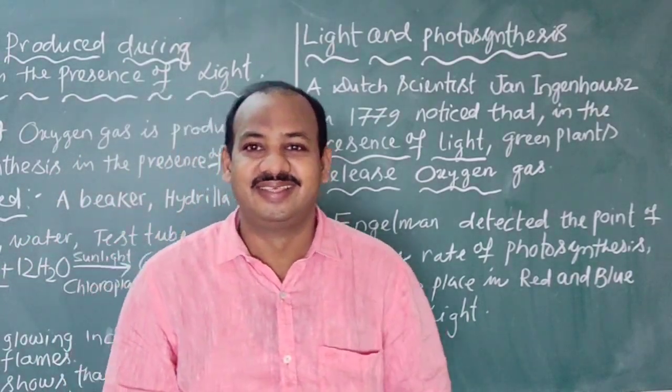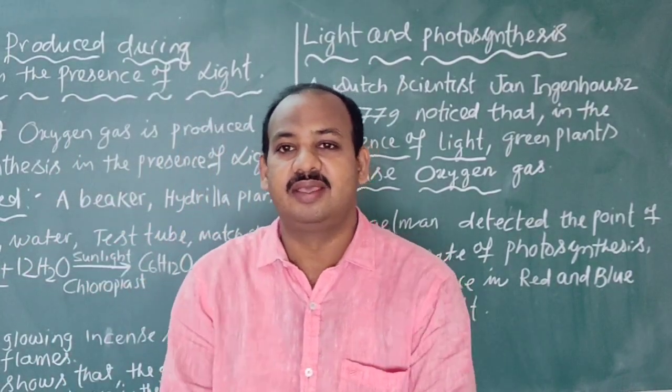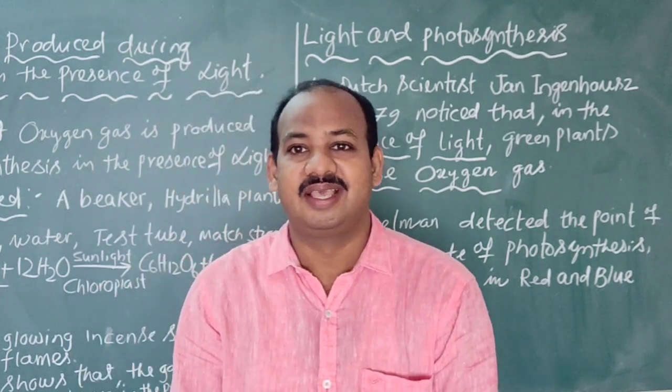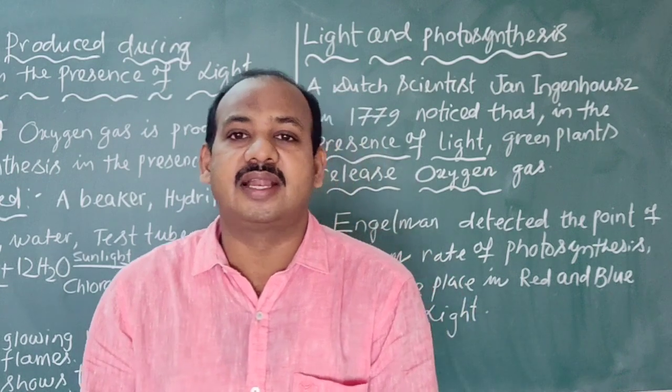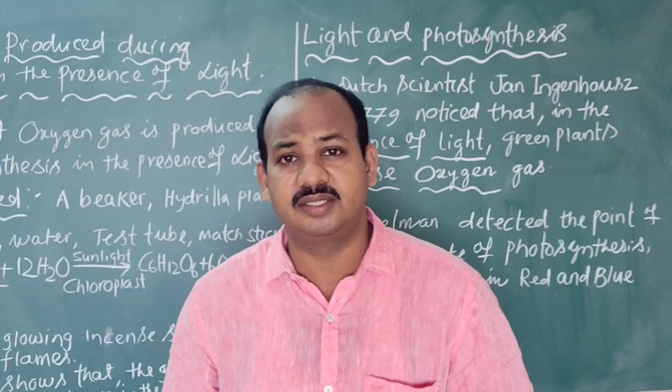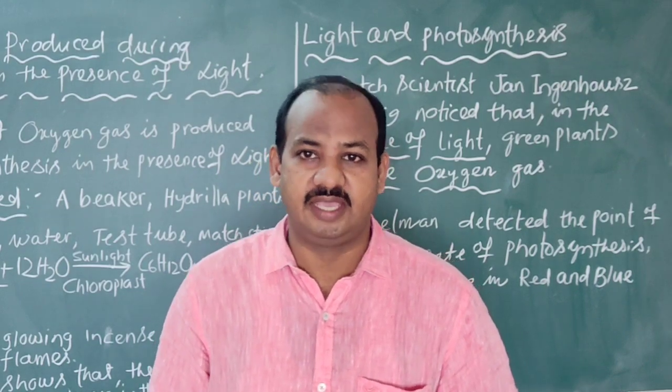Good morning children. In the previous class we have already discussed about photosynthesis and the materials that are required for photosynthesis. In that, we have already discussed about the importance of water and the importance of air.